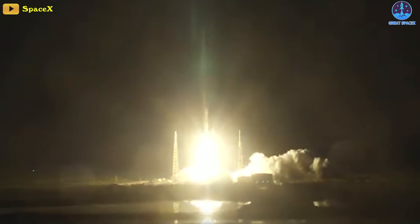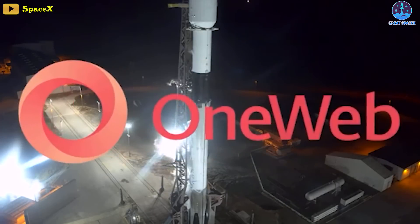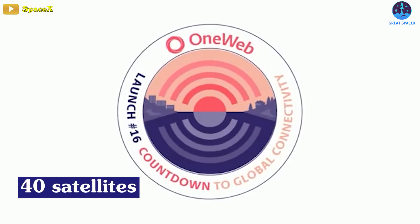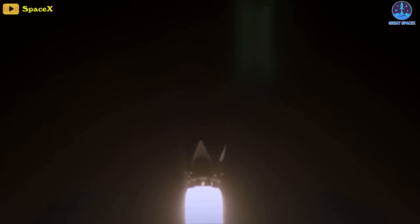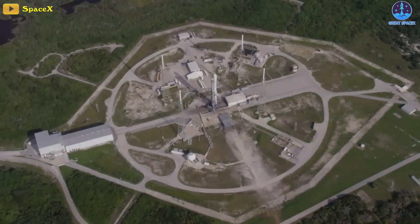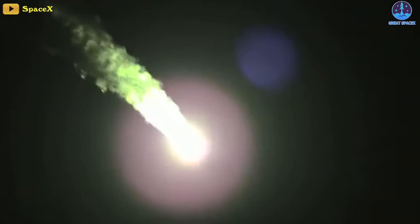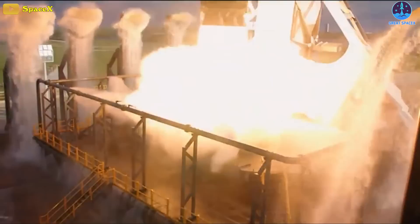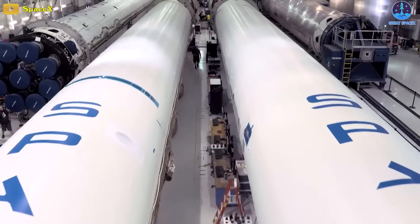Most recently, SpaceX successfully completed its second launch for OneWeb, a London-based communications company, carrying 40 of the company's small communications satellites into orbit. SpaceX's Falcon 9 rocket lifted off from Cape Canaveral Space Force Station's Launch Complex 40 pad at 11:50 Eastern on Monday, January 9th. The rocket performed perfectly, extending Falcon 9's record-breaking streak to 168 launches since its last failure.